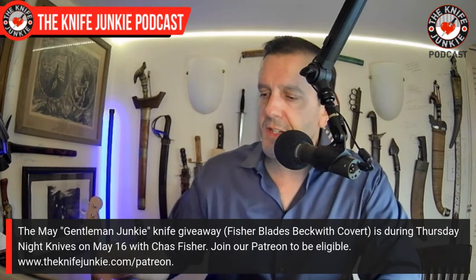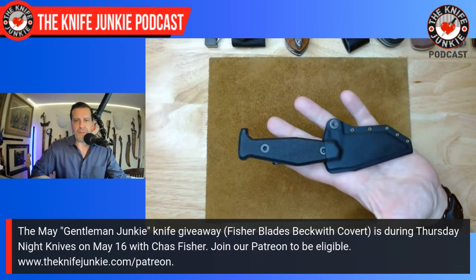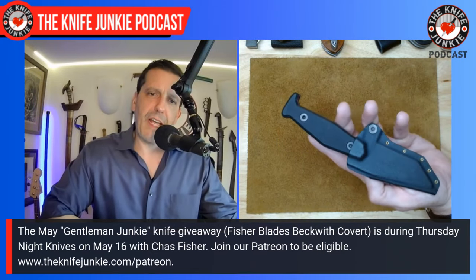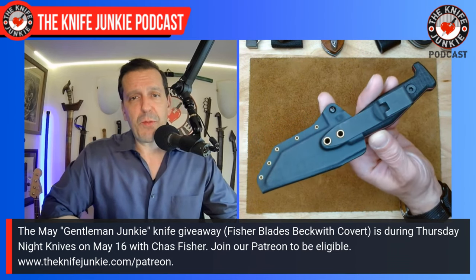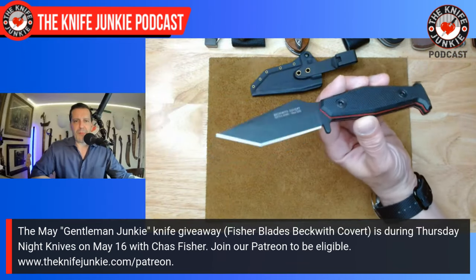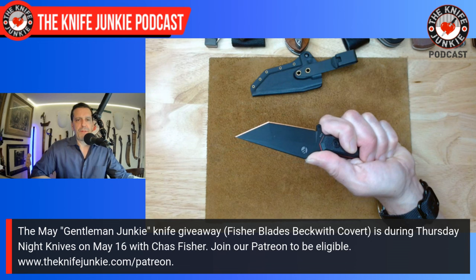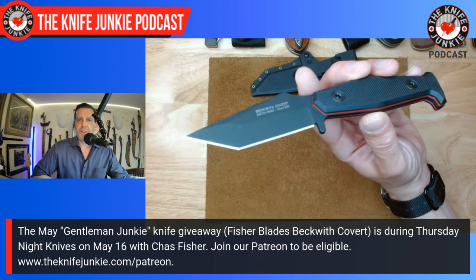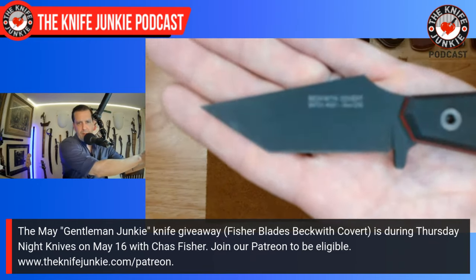Next up, the knife being given away tomorrow night — so May 2024 — the Gentleman Junkie knife giveaway is very special this year. We're giving away one of these Fisher Blades Beckwith Covert EDC self-defense knives. This one is mine; yours is already wrapped up. It's a great in-pocket tanto fixed blade meant for self-defense, excelling at EDC even though that's not the main purpose, according to the designer Chas Fisher, who will be here to give it away.